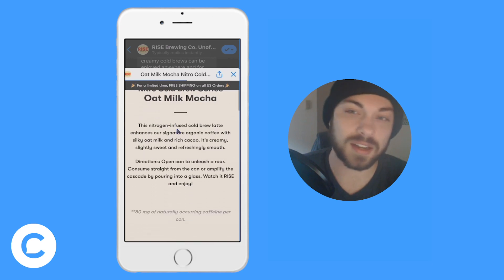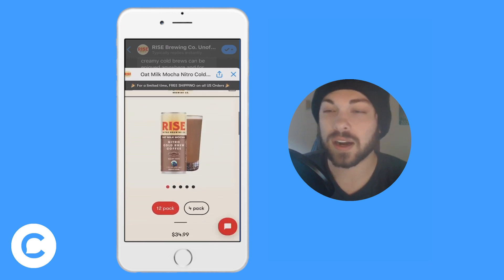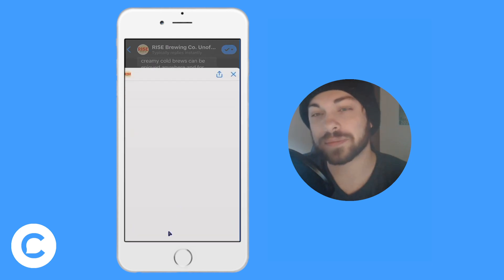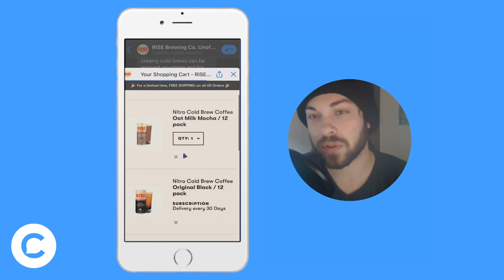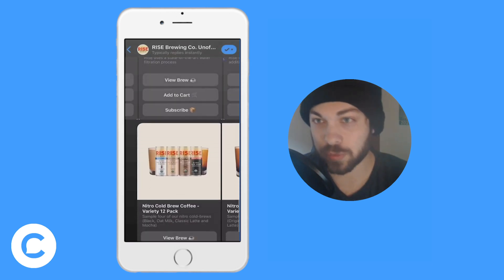There are three buttons: the view brew button which takes them to the website, the add to cart button, and the subscribe button. We'll be going through all the features of this rice brewing bot.